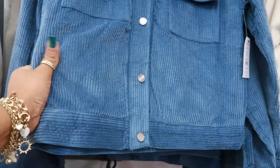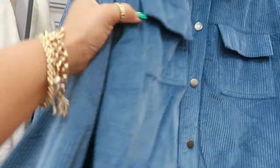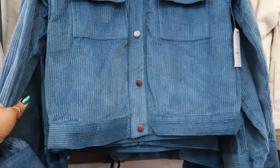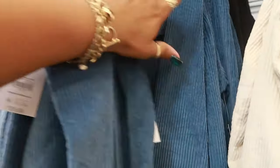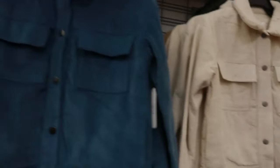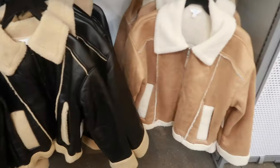There is a blue corduroy one for $29.98 but it doesn't have the two textures like the brown one did. This one is just all corduroy with the sherpa neck. I like that. There's a black one back there too.